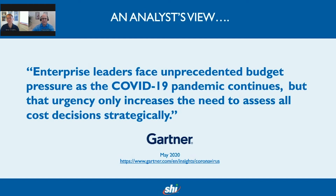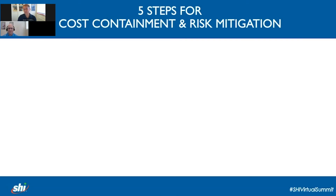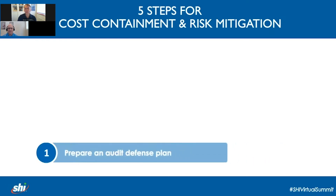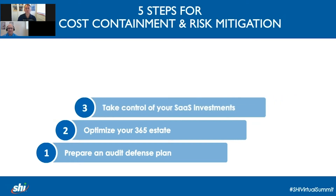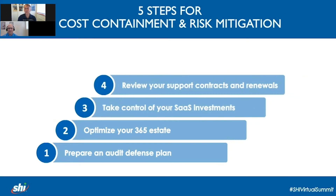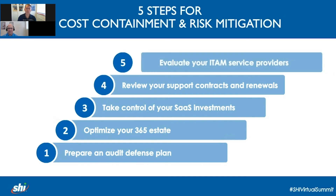Even the likes of Gartner are showing high levels of concern, with advice to rapidly address spending, as this very recent comment demonstrates quite nicely. There are five key steps that we suggest an organisation should take in order to contain costs and mitigate risks, especially in the current environment: prepare an audit defence plan, optimise your 365 estate, take control of your SaaS investments, review your support contracts and renewals, and evaluate your ITAM service providers. Combining all of these will develop a strategic approach to addressing cost containment and risk mitigation.